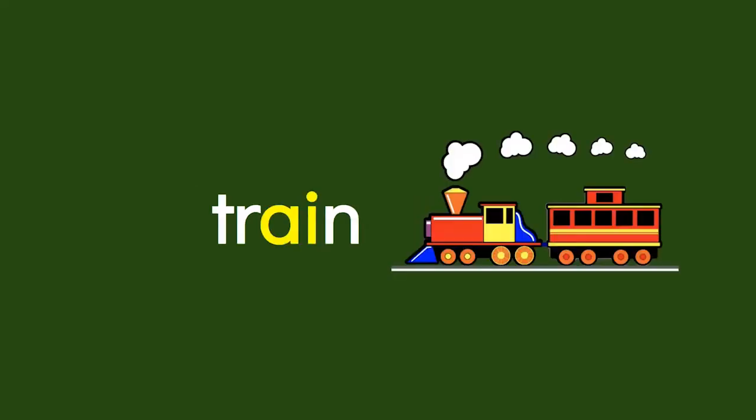T-R-A-I-N. When you have two vowels together, like A-I, usually the first one says its name. So when you see A-I together, it makes the A sound. T-R-A-I-N. Train.